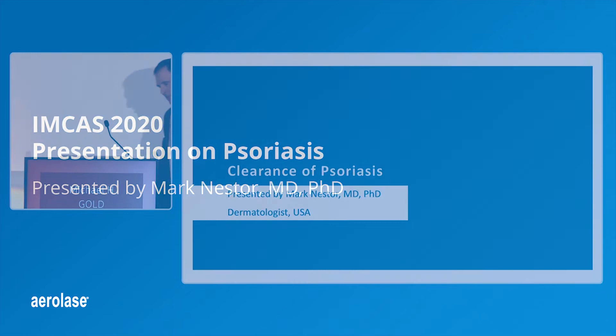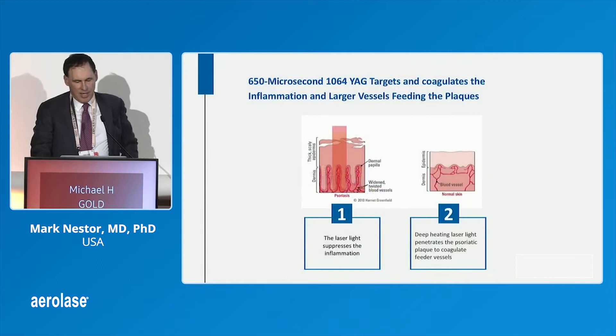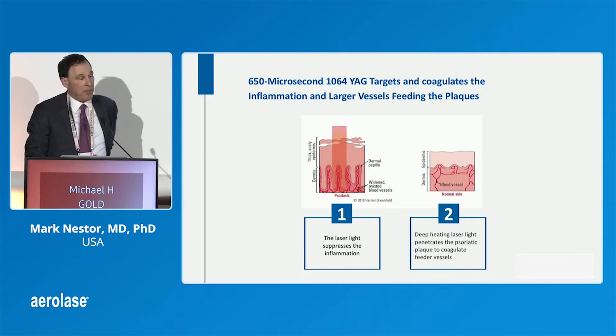Something a little different, and clinically this is really a wonderful machine. The idea here is that 650 microsecond targets and coagulates inflammation, the larger vessels feeding the plaques, and it's also anti-inflammatory.